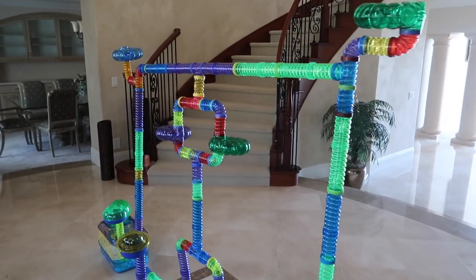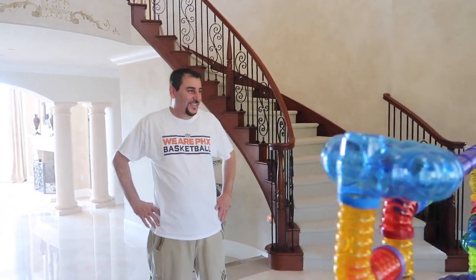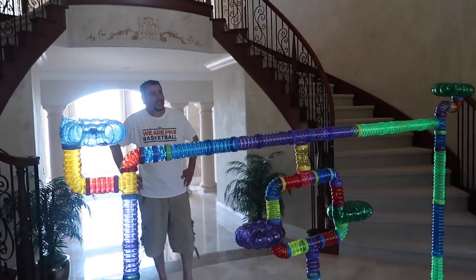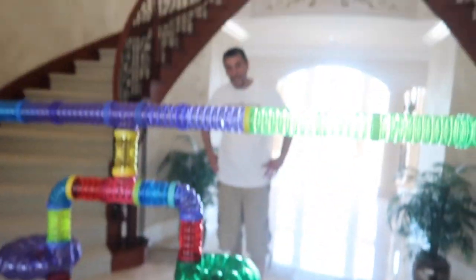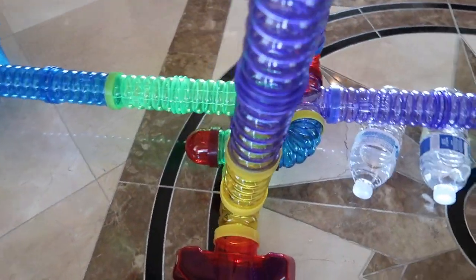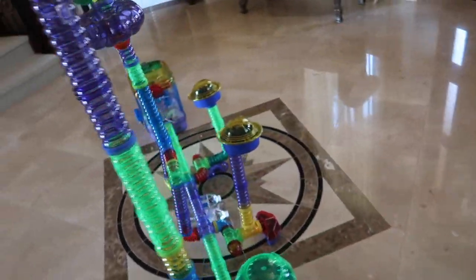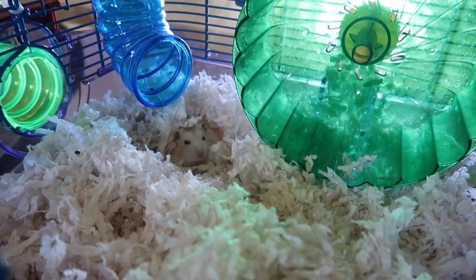Okay guys, we are officially done. We tried doing so many different things but it just does not work out — it looks way easier than it actually is, trust me. But it's time to wake hammy up to his brand new mansion. It's probably gonna be the last 'building my hamster's dream cage' episode ever because it's a lot of hard work, but we finally completed it. Just check it out — quick little glance at what we got. I like this part here — this is my favorite part, the middle part, and then it goes around, and then it attaches here and goes up there. Your new cage is ready!